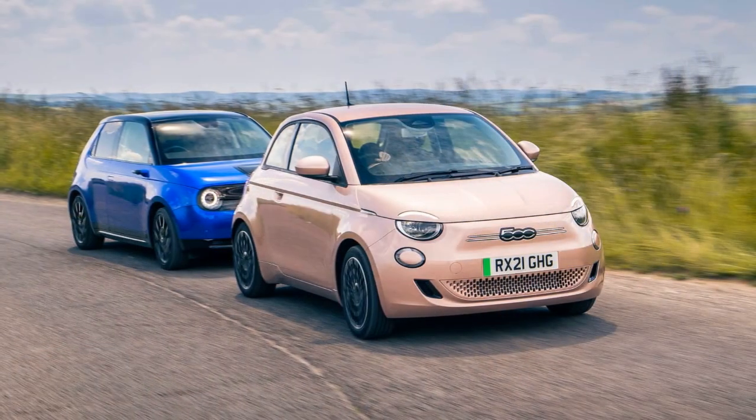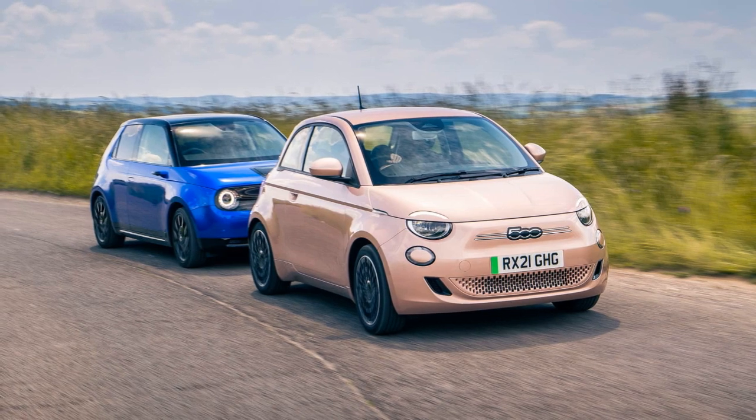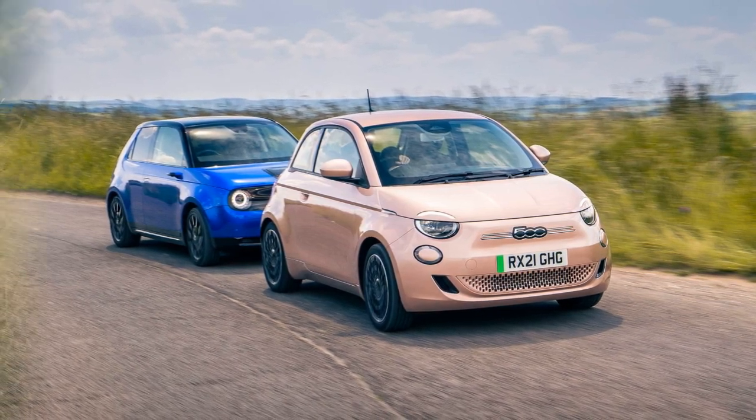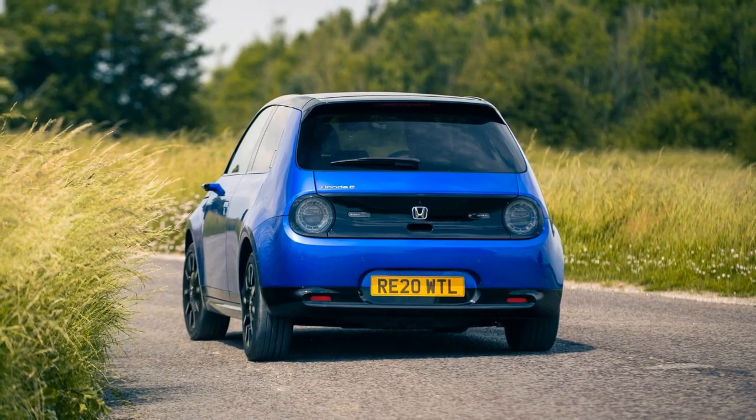When it comes to driving experience, the Honda e is praised for its lively feel, rear-wheel drive setup, and sportier performance. The Fiat 500 Icon is considered less sophisticated and less fun to drive, with looser pedals and steering.